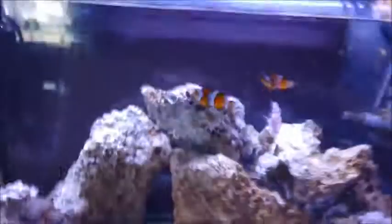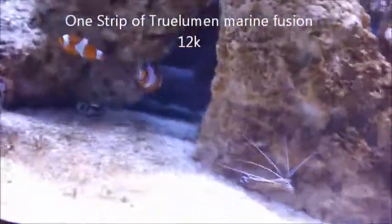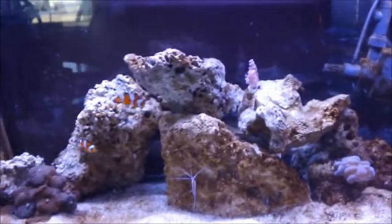I love the LED lighting. I got one strip but I'm probably going to get two more. They're expensive, but I don't even know if they use much power. Supposedly you don't really have to replace them too much.